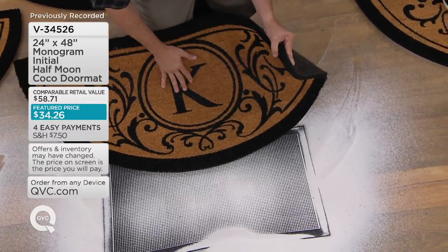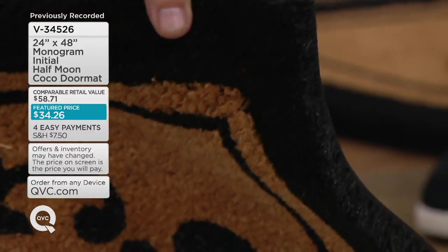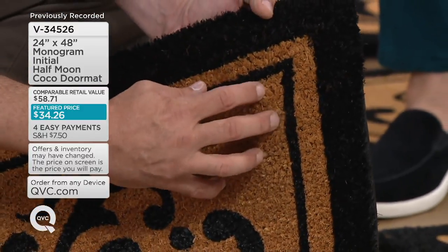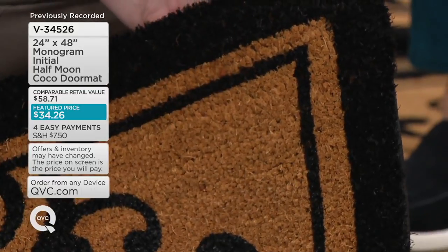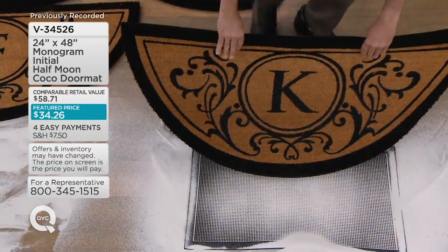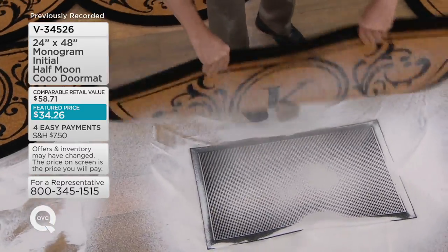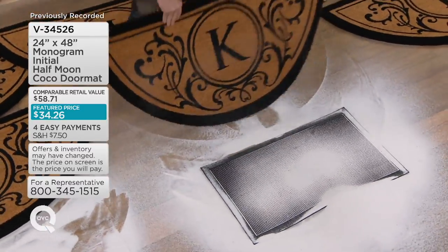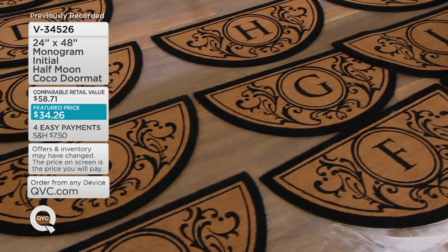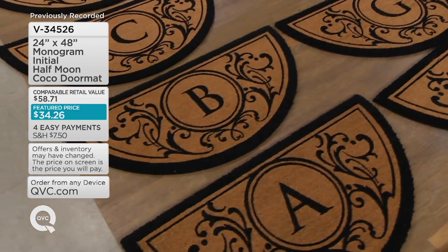This is not that one you find in the big box stores that just flies away. This is extra durable. Look at the density of these fibers — they're so dense you can't even dig to the bottom of it. That's how we get quality that is above and beyond all the others. You don't normally find a beautiful mat with this functionality. Our customers are asking to see all the letters again, so let's show them.